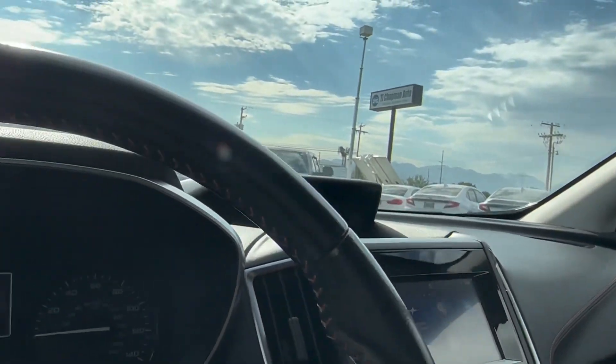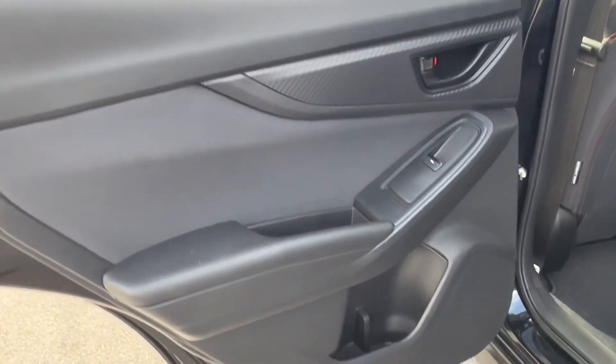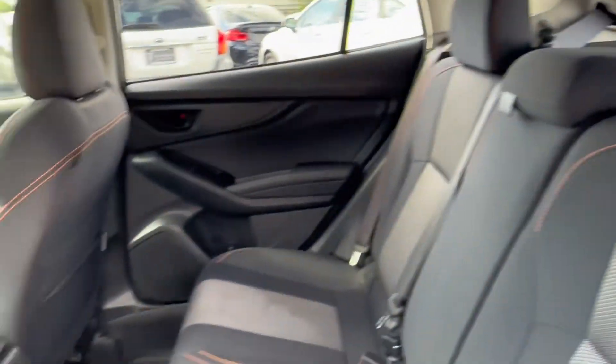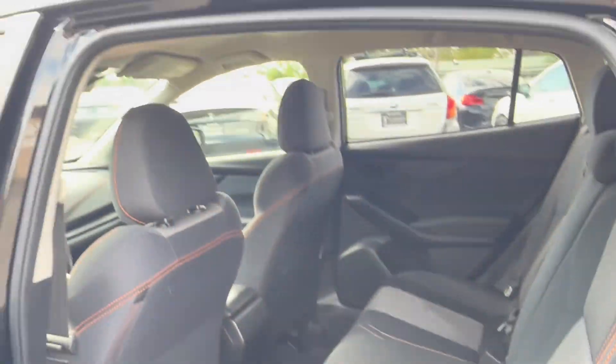We'll go ahead and take a look at the rear of the vehicle — I'm going to pop the hood as well. Back here it doesn't look like anybody has ever sat. Same carpeted foot mats. These seats do fold down with a 60-40 split. Gorgeous condition.